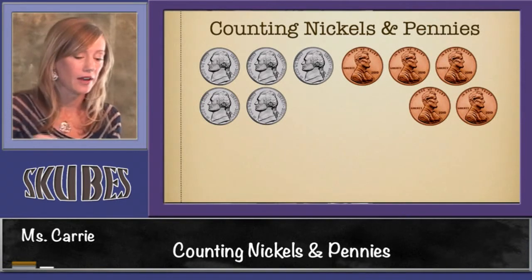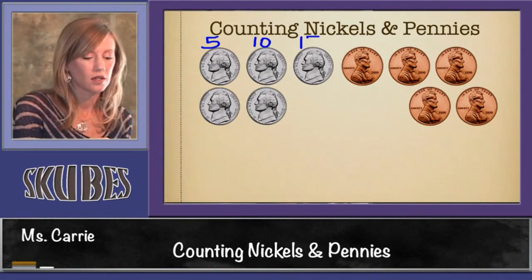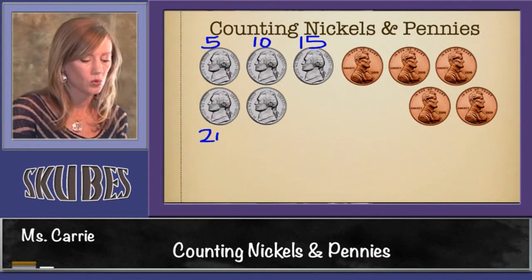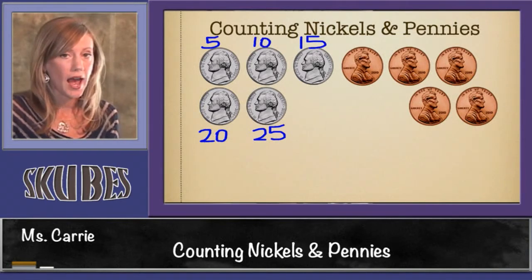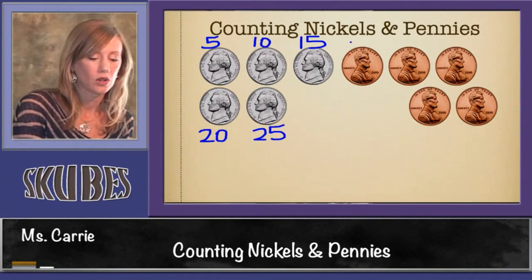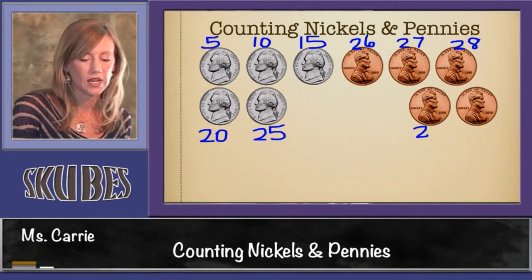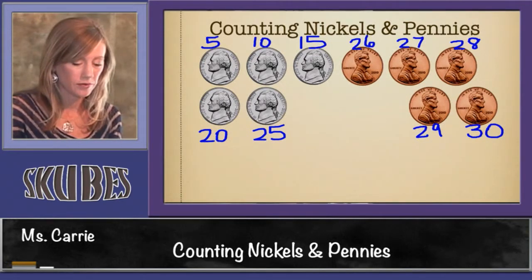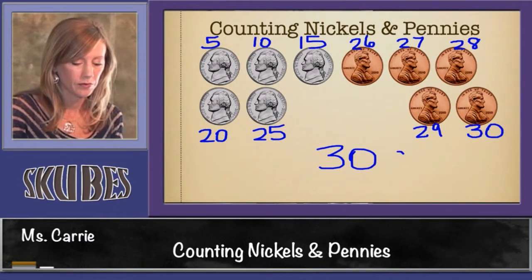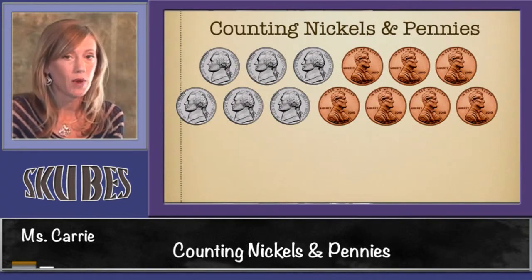Let's look at another group. This group has five nickels and five pennies. So let's start off counting by fives: five, ten, fifteen, twenty, twenty-five. Then we're going to stop and switch over to adding ones: twenty-five, twenty-six, twenty-seven, twenty-eight, twenty-nine, thirty. This group of coins is worth thirty cents.